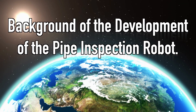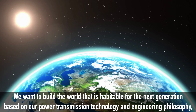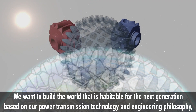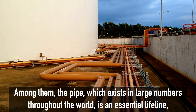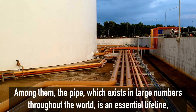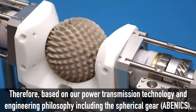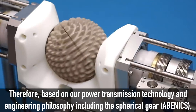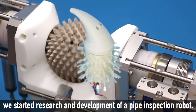Background of the development of the pipe inspection robot. We want to build a world that is habitable for the next generation. Based on our power transmission technology and engineering philosophy, including the spherical gear Abenicusu, the pipe, which exists in large numbers throughout the world, is an essential lifeline. However, surveying its condition manually is quite difficult. Therefore, we started research and development of a pipe inspection robot.